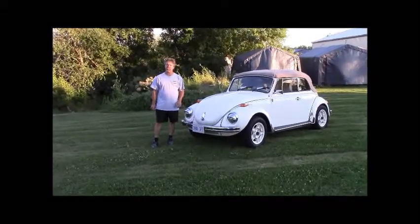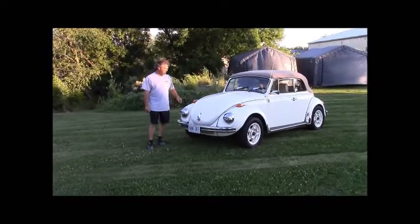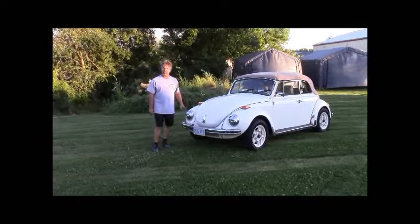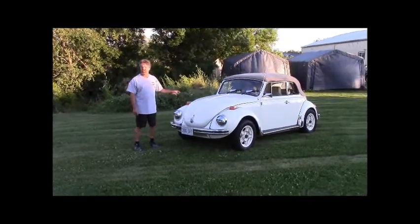Hi folks, it's John Eisman from LastChanceAutoRestorer.com. We're standing beside another one of our ground-up restorations that we just completed. This is a 1971 Volkswagen Super Beetle Convertible. We call her Martha, and this is a very rare and very desirable car.